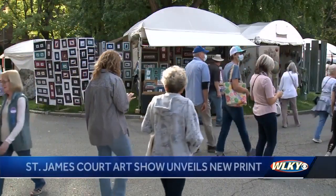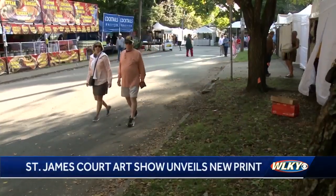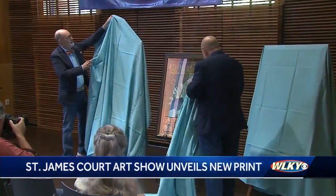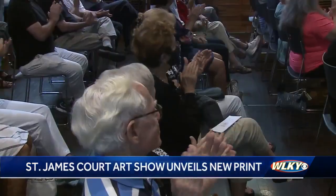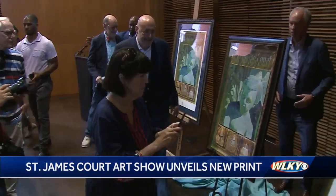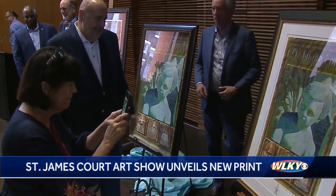One of the most popular art shows in the country returns to Old Louisville at the end of the month. Today, organizers unveiled this year's St. James Court Art Show print. Artist Mark Byrd created the painting of the iconic Victorian fountain. It was his uncle who played a key role in creating the art show as a way of preserving the fountain.